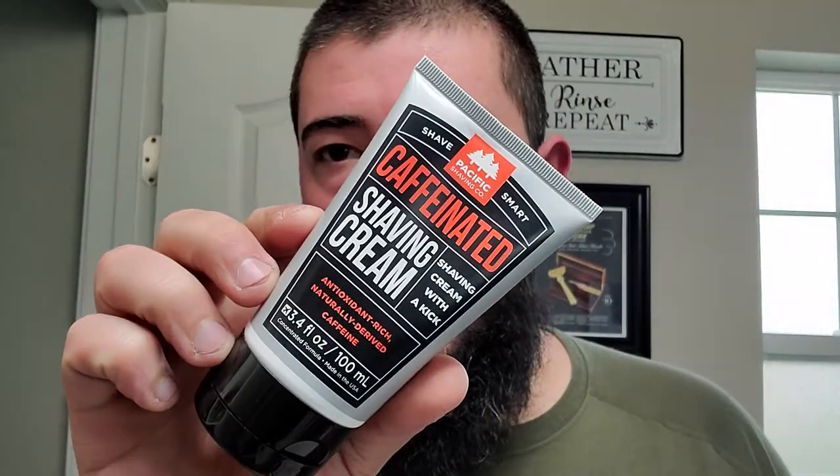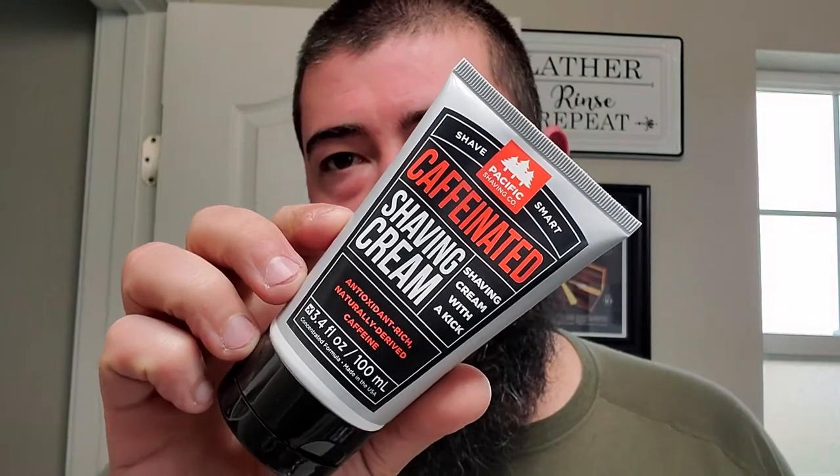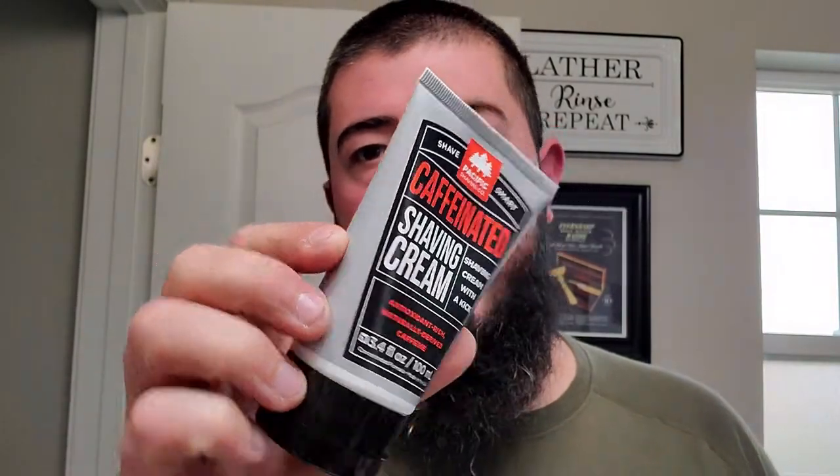It is good though. I'm going to have to get some more stuff from Torch and Crown, because that is pretty tasty. All right. We are using Pacific Shaving Company, and this is their caffeinated shaving cream.